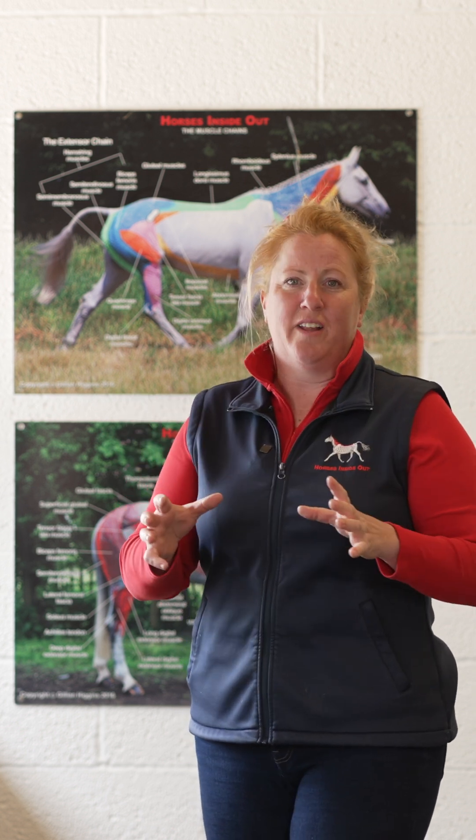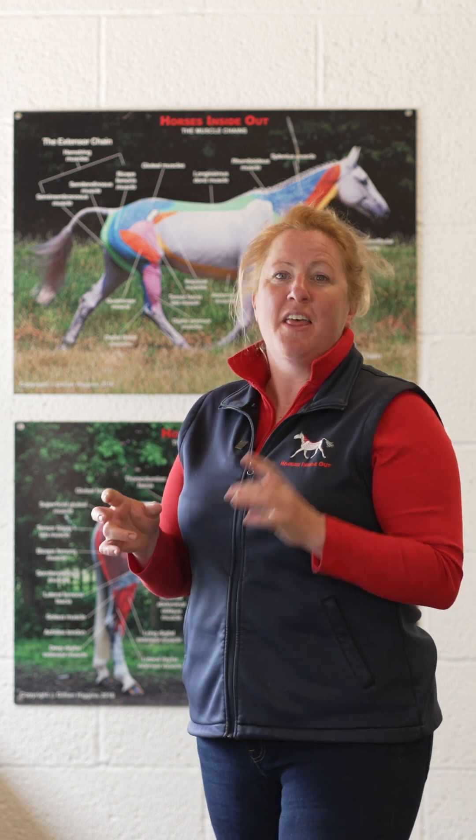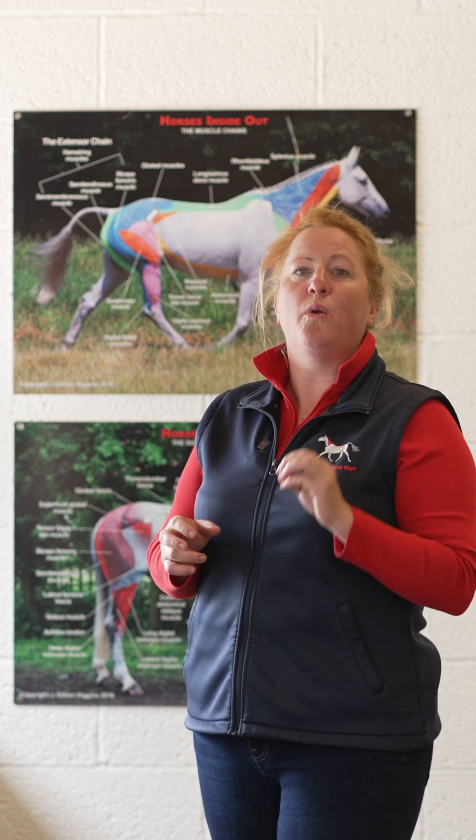So learning actually all of the anatomical systems — in some way they can all affect our riding, training and performance. And this is why I think it's so important that we study our horses and truly learn about them from the inside out.